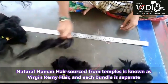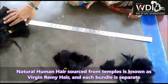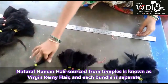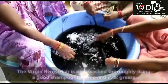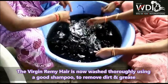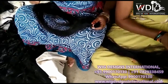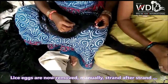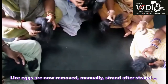The human hair which we get from temples is called virgin remy hair. In virgin remy hair, each and every bundle is separate. After arranging by length, the human hair is thoroughly washed using good shampoo to remove dirt and oil from each and every bundle. After washing, it is very important to remove the lice. We remove the lice manually, strand by strand.